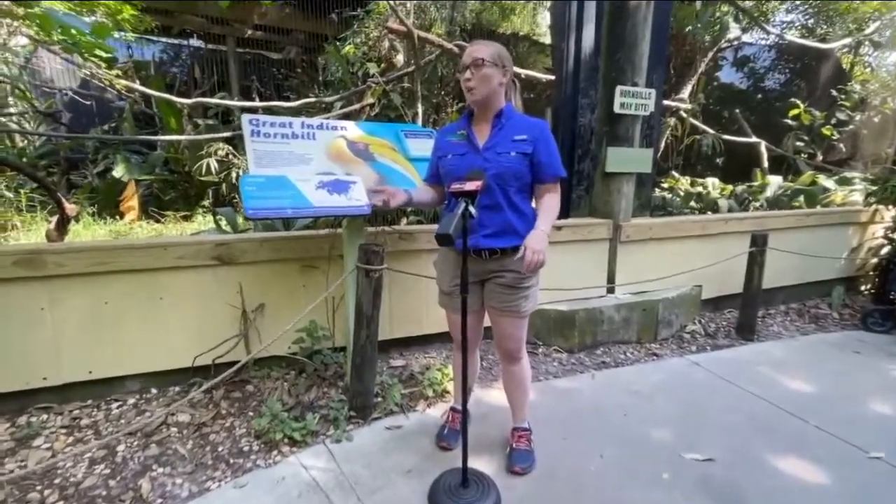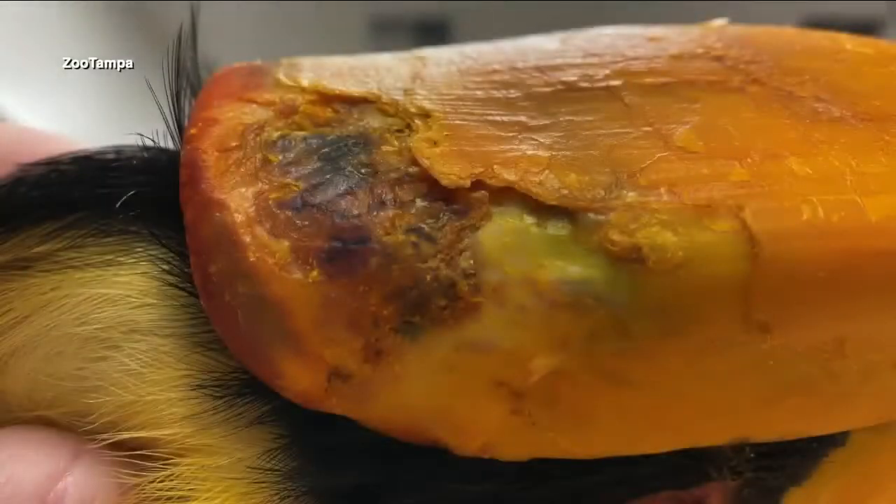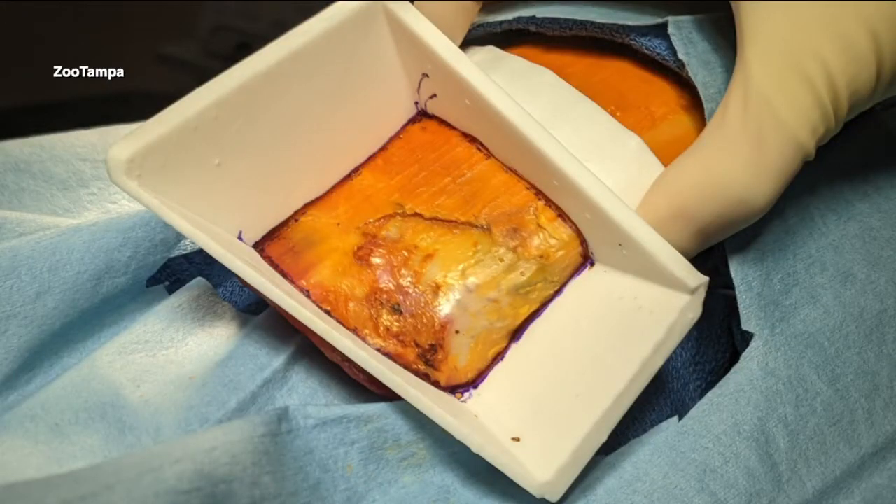Dr. Kendra Baker, an associate veterinarian at the zoo, says caregivers noticed a lesion on the bird at the base of her cask, which is that helmet-like portion on her upper beak.